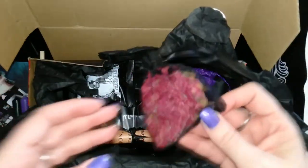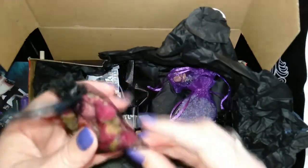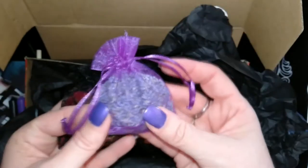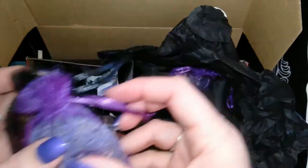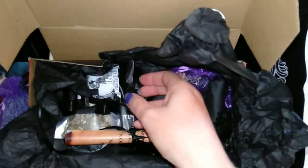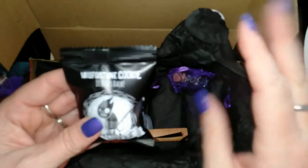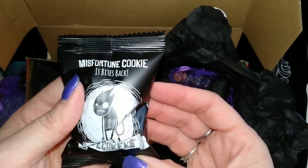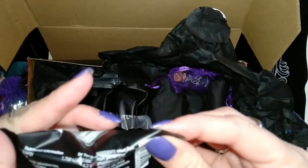We have some rosebuds and some lavender — no wonder this box just smells amazing with all these wonderful smells together. We also have a misfortune cookie that says 'It bites back,' which will be cool.